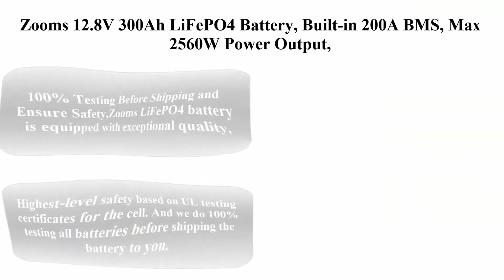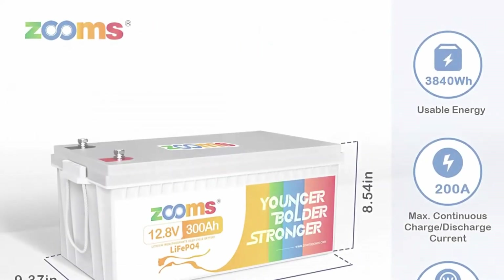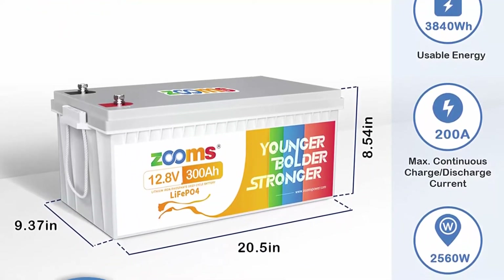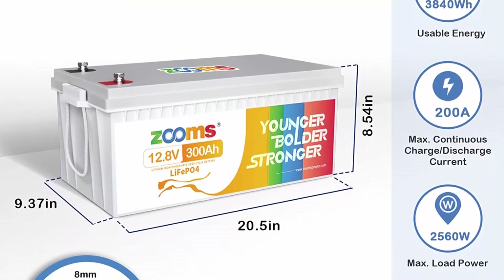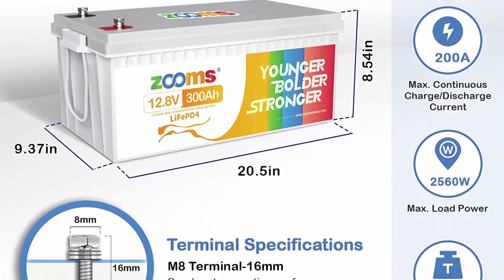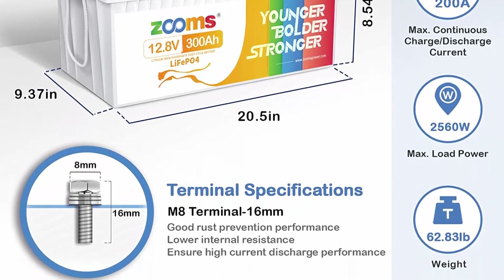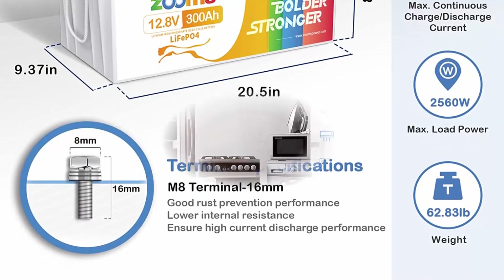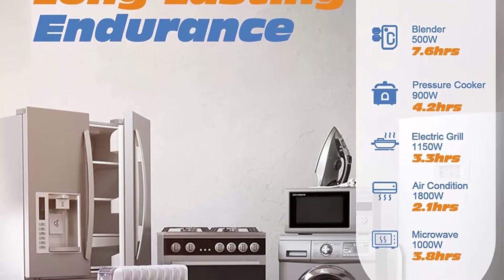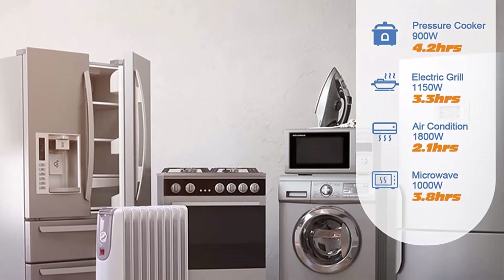Top 4: Zooms 12.8V 300Ah LiFePO4 battery, built-in 200A BMS, max 2,560W power output, 4,000-plus deep cycles, UN/FCC certified, 10-year lifetime, perfect for off-grid home system, RV, solar, etc. 100% testing before shipping to ensure safety. Zooms LiFePO4 battery is equipped with exceptional quality and built-in BMS to ensure the battery's safety level while optimizing its performance.